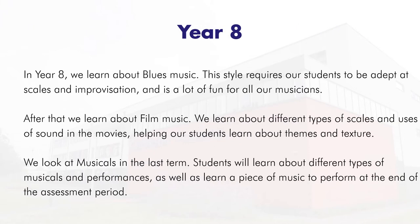In Year 8 we learn about blues music. As you go through Year 7 and Year 8 the work becomes more demanding and challenging. Blues music in particular requires students to be adept at scales and improvisation, and it's a lot of fun. After that we learn about film music, exploring different types of scales and uses of sound in movies, which will help you learn about themes and texture.